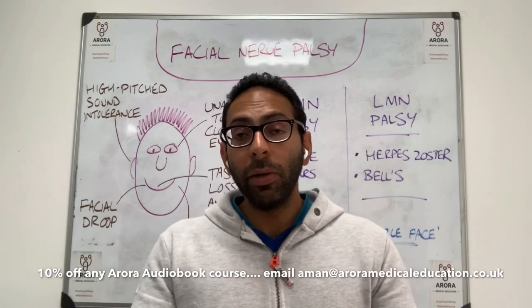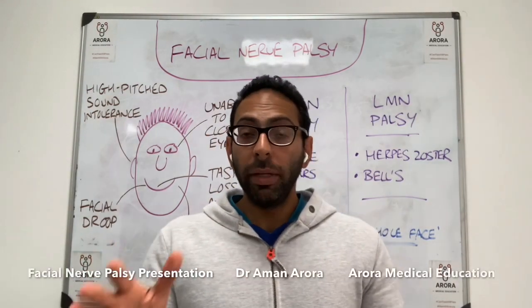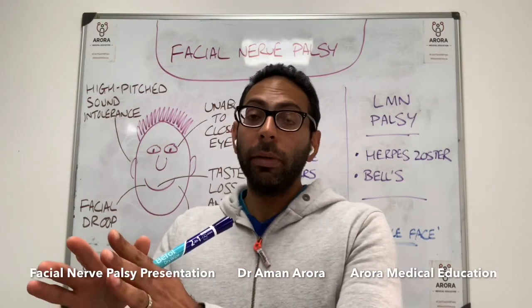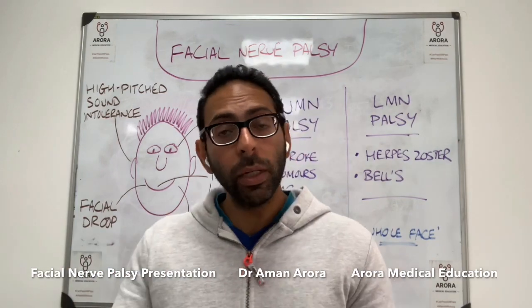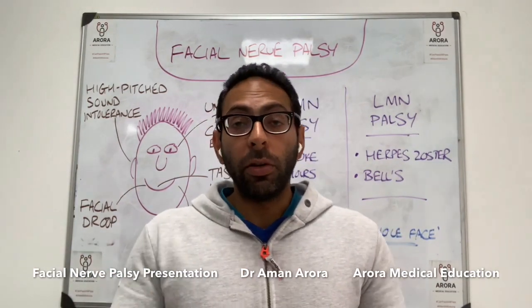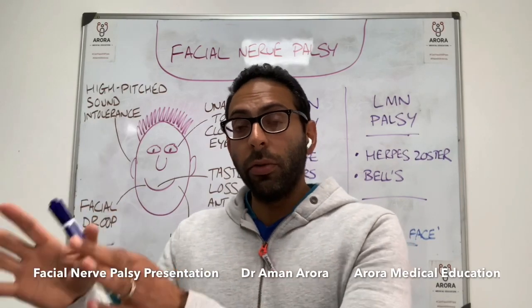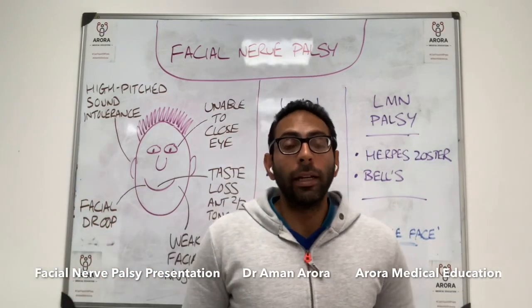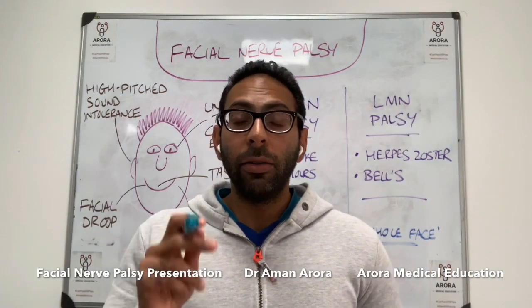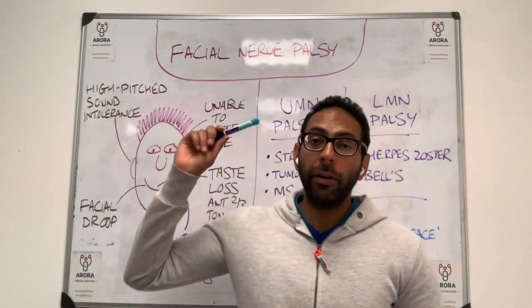Much more like this on our social media streams. If you're watching on YouTube, please subscribe. If you're on Instagram, please follow. If you're on Facebook, please like the page Dr. Aman Arora, or Twitter as well. Hopefully we can teach you much more — whether it's our courses, day courses, online courses, audio courses, or mock exams. Hashtag: can pass, will pass. Hashtag: I went with Aurora. Remember facial nerve palsy.